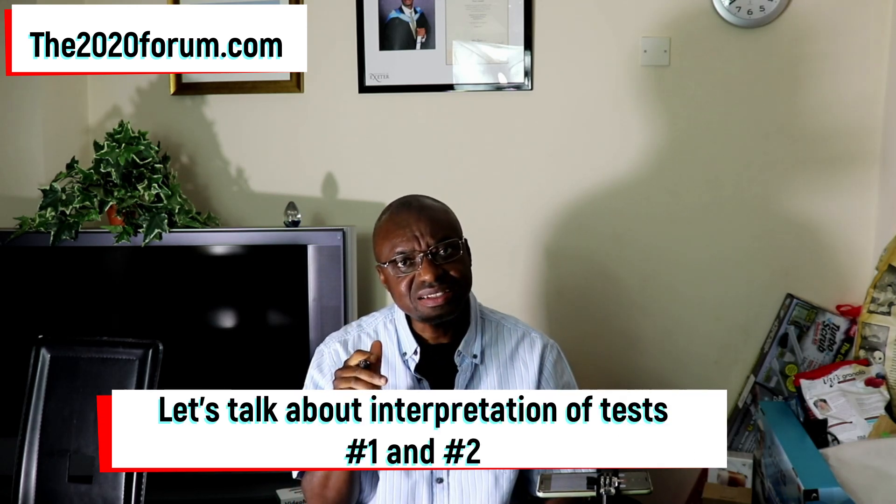Now I want to talk about the interpretation of tests number 1 and 2, because these are the tests that are commonly done. If your doctor is delivering the results to you, they will make more sense having watched this video. I want you to imagine your kidney function on a scale of 0 to 100 — 100 being the best and 0 being the worst. That's the way to imagine your eGFR.